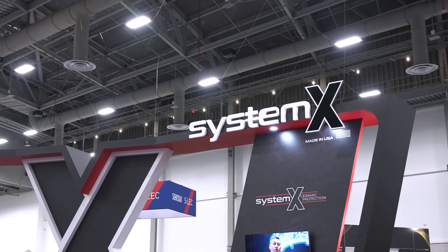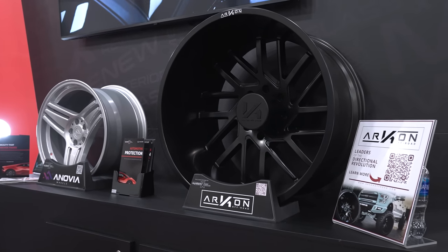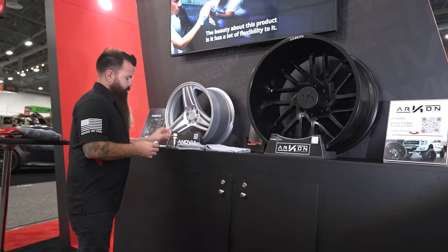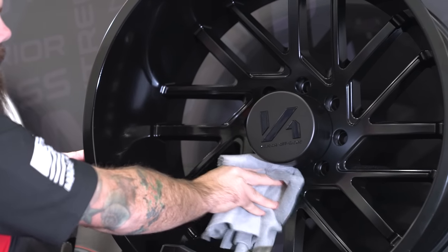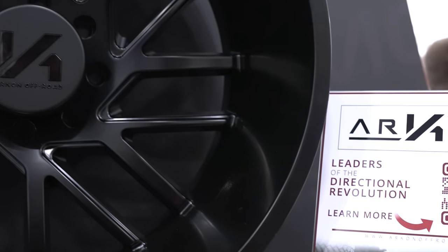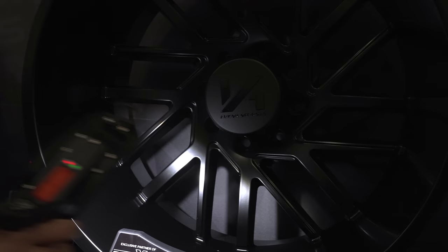Ceramic coating is probably one of the best things you can do to protect your initial investment when you purchase wheels. It protects against everything from road grime to brake dust to UV protection from the sun, and also helps you clean them. Here with Steve from System X - he does a portion of the wheel at first because if you go too much of the wheel and don't get it off in time you end up having to polish the stuff off. He takes a microfiber rag and levels the product to the wheel. Honestly it's as simple as that - the chemical process that happens is absolutely insane and you can truly feel the difference almost immediately.